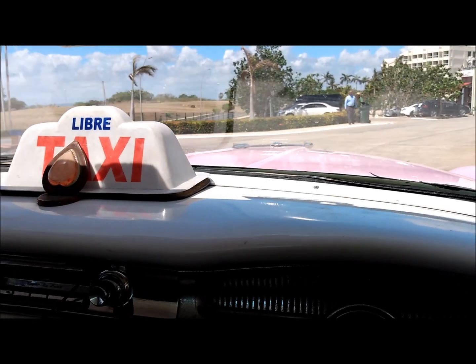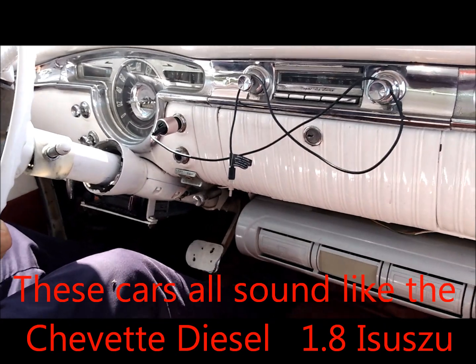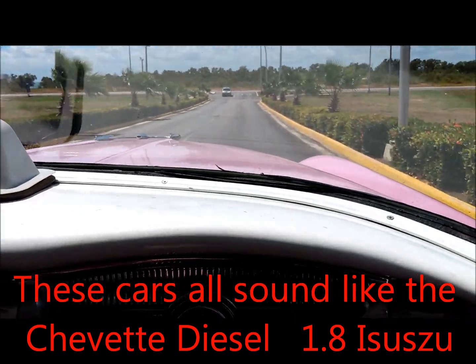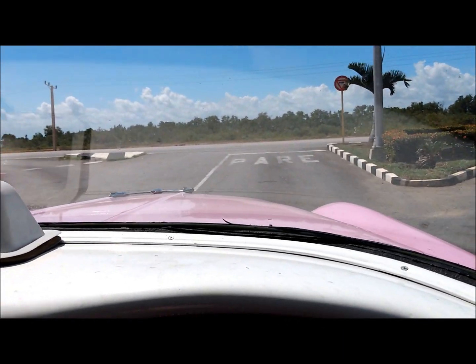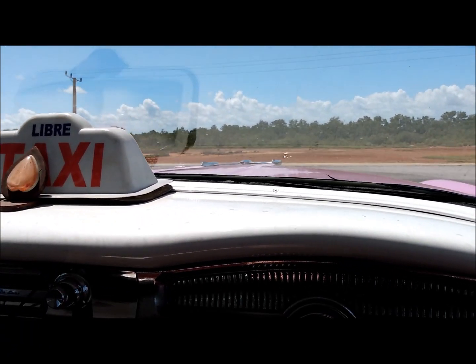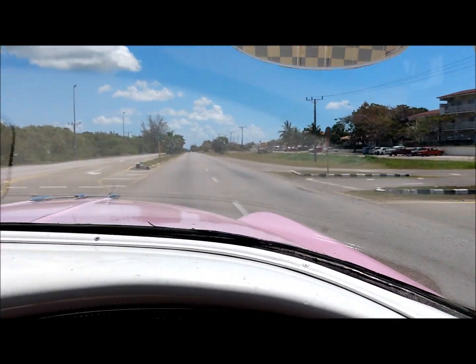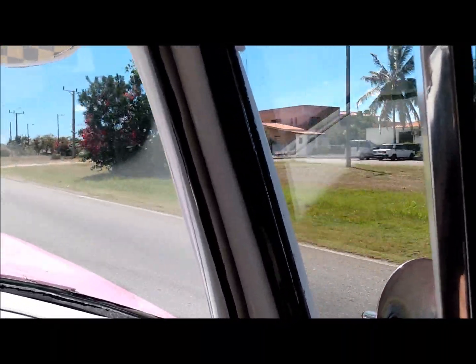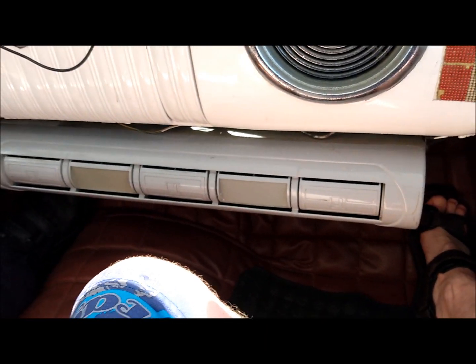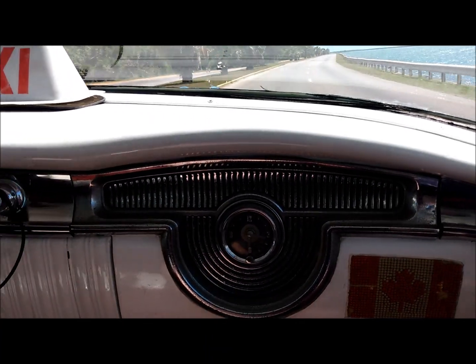It's an '88. So 1955 Oldsmobile with the 2.5 Mitsubishi diesel. I'm gonna take a little drive here over to the plaza in Varadero, Cuba. They've got an aftermarket air conditioner in here, and this is a semi-automatic transmission setup with the diesel.